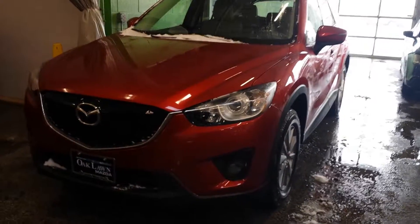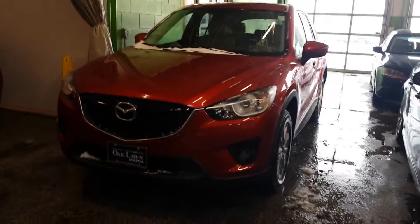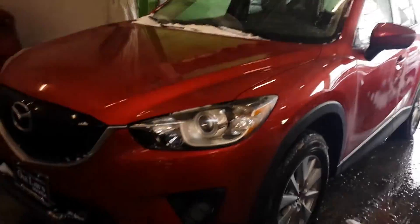Good afternoon, this is Brian, the Internet Sales Manager at Oklan Mazda. I'm going to do a quick walk around of the 2015 Mazda CX-5 Touring. This one is red, but we do have over 80 of these in stock, so we have many colors to choose from.